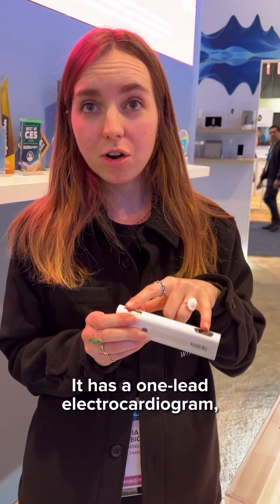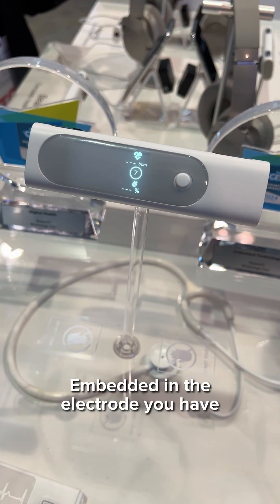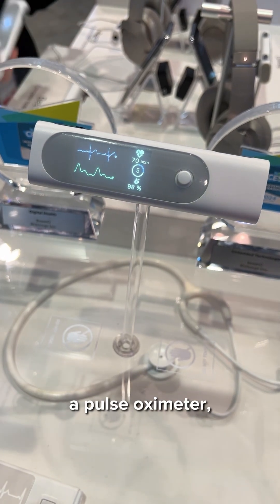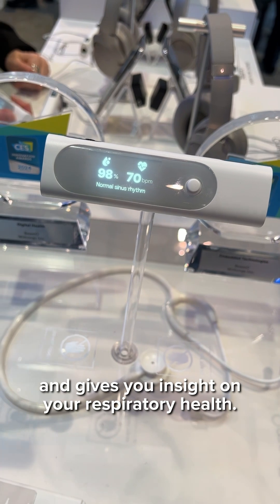It has a one-lead electrocardiogram which can record your heart activity and detect signs of atrial fibrillation. Embedded in the electrode you have a pulse oximeter which also calculates your blood oxygen levels and gives you an insight on your respiratory health.